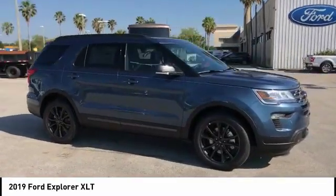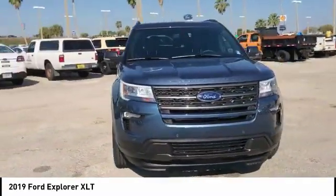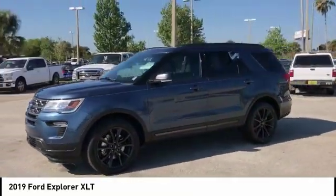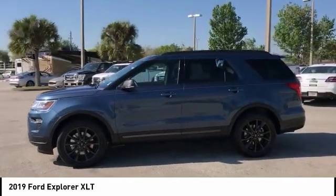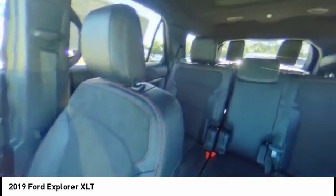Backup camera, anti-lock braking system, keyless entry, power passenger seat, stability control, traction control, audio controls, leather-wrapped steering wheel, Bluetooth, power steering. Take this vehicle for a spin and see why so many shoppers are now proud owners.